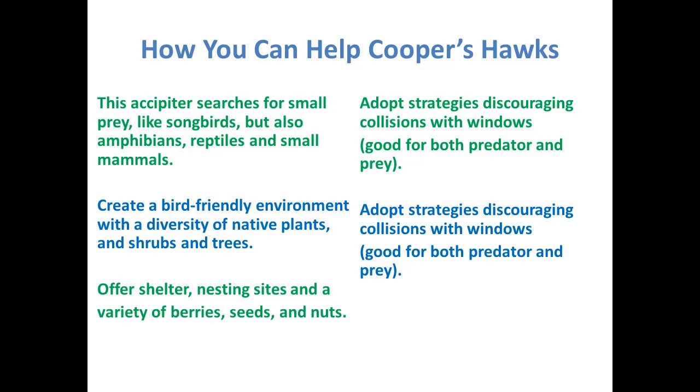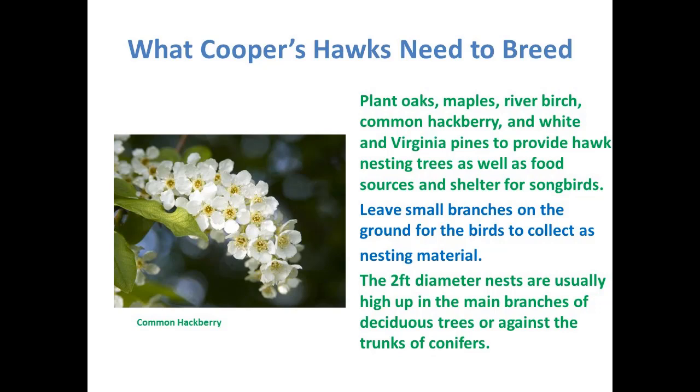For Cooper's hawks especially, you want to do something about discouraging window collisions — order some decals, or use window chalk, which you can paint on your windows in any design and it washes off later. Young birds can be confused by glare, but hawks will actually drive a bird into a window in order to kill it. For breeding, plant trees like oaks, maples, river birch, common hackberry, white and Virginia pines, which provide hawk nesting trees. Leave small branches on the ground for nesting material — their nest is about two feet in diameter, built high in a main branch or crotch of a tree.